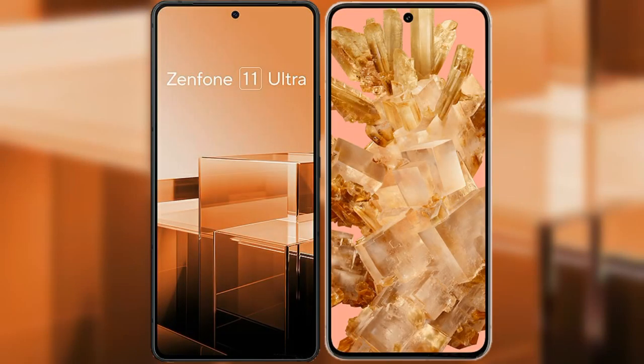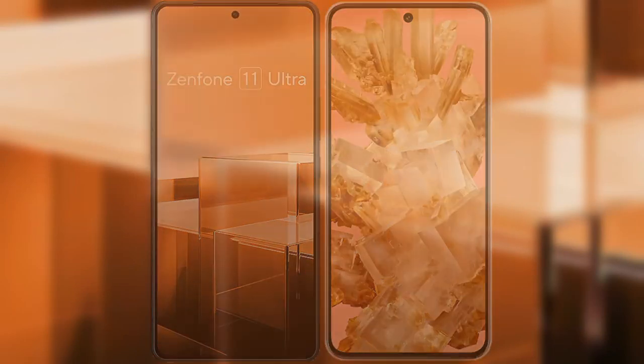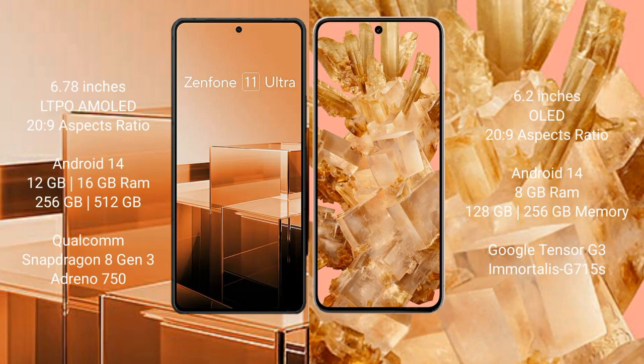I will compare the new Asus Zenfone 11 Ultra with Google Pixel 8. Asus Zenfone 11 Ultra comes with a 6.78-inch LTPO AMOLED display, while Google Pixel 8 comes with a 6.2-inch OLED display.